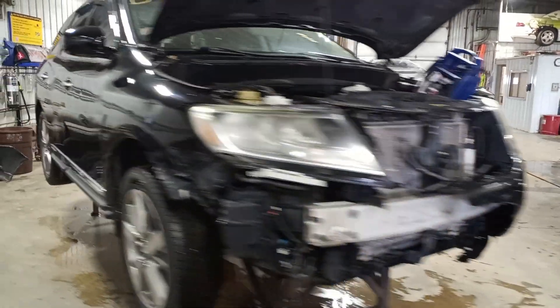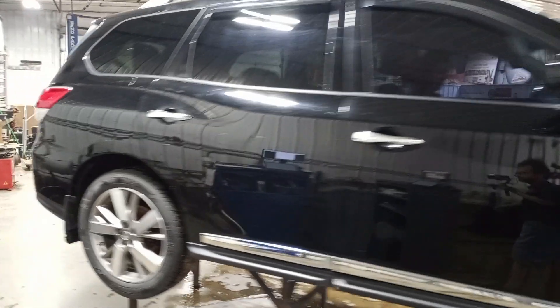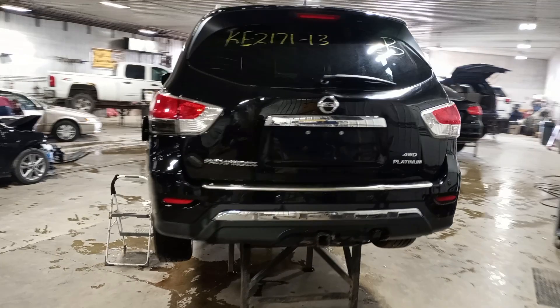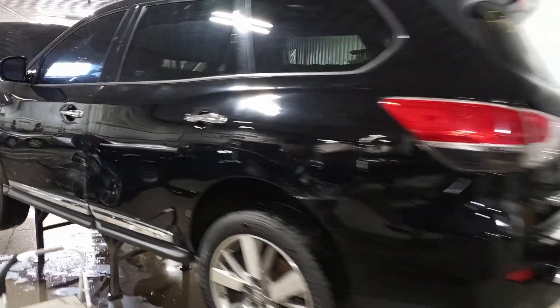Flag and color, damage to the front, does run and drive, factory 20 inch wheels, air park assist, backup camera, power lift gate, co-package, light damage left-hand side, also storm damage.